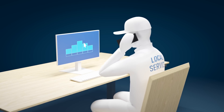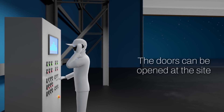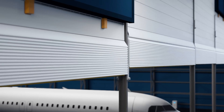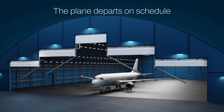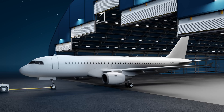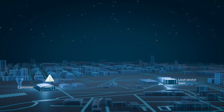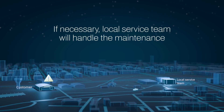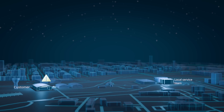In the event of an alarm, the local partner assesses the situation. If the issue is non-critical, the maintenance service addresses the problem remotely, granting the customer permission for manual door opening at the site. This allows businesses to resume their operations without any disruptions. If necessary, the local service team arrives on site afterwards to carry out the necessary repairs or maintenance.